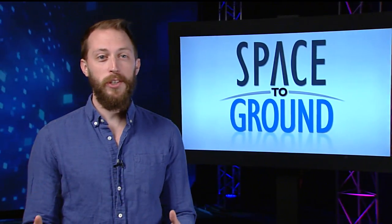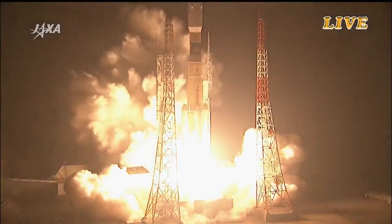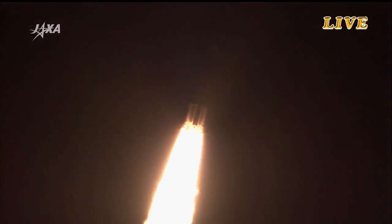The Japanese HTV-6 was grappled by the Expedition 50 crew this week. The cargo resupply craft arrived on December 13th, four days after launching from Japan.